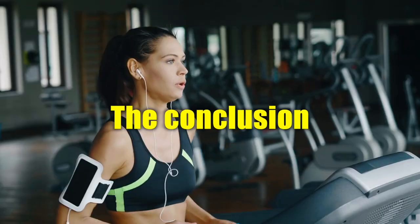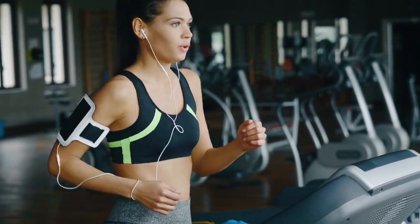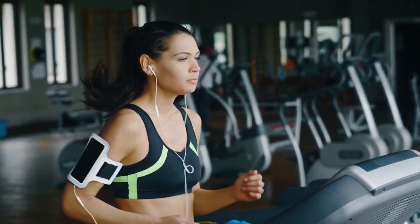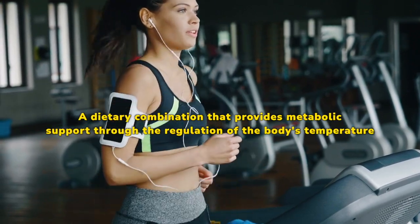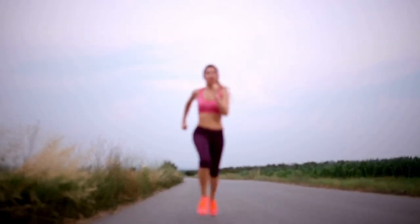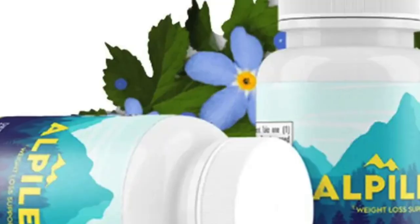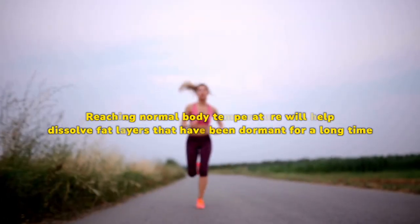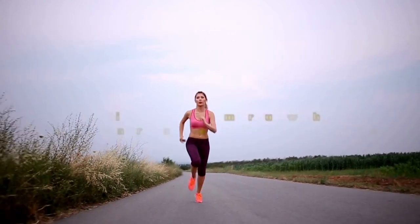Alpilean reviews — the conclusion. For some men and women, losing weight can be quite difficult, but the problem can be alleviated with natural enhancements like Alpilean. A dietary combination that provides metabolic support through the regulation of the body's temperature can be inferred from examining the scientific role of each of the six Alpilean ingredients. Reaching normal body temperature will help dissolve fat layers that have been dormant for a long time, addressing stubborn body fat while helping users lose weight naturally.